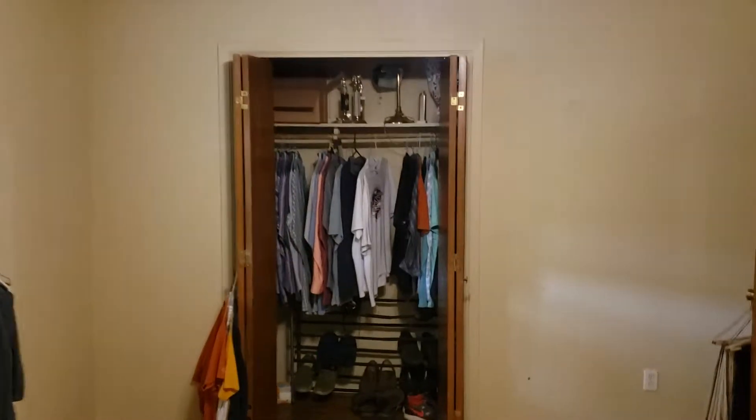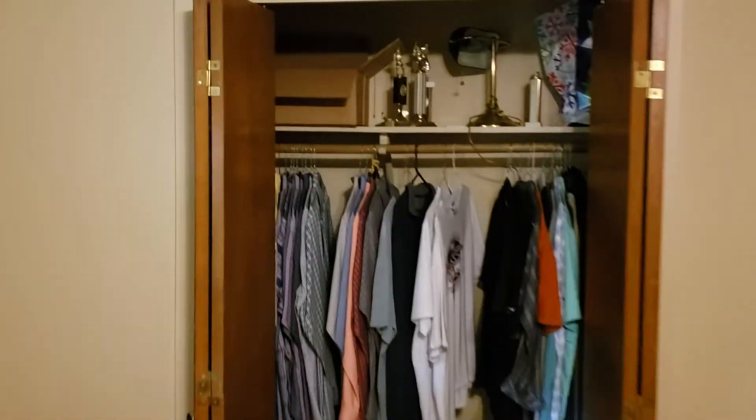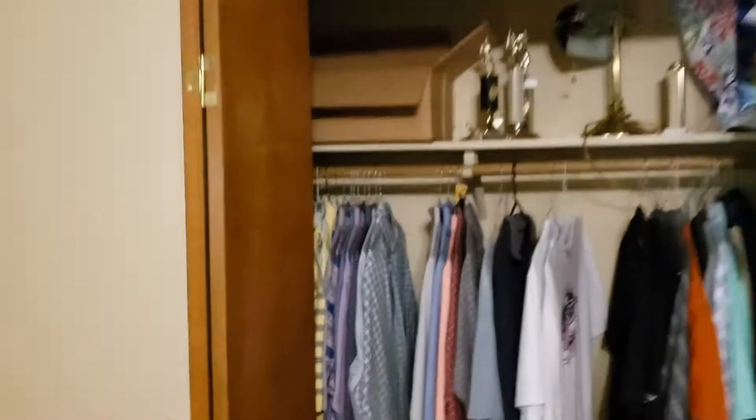So this is the kind of closet we started with — really bad doors, super narrow with these cavernous corners that never get used because you've got these teeny tiny little doors on them.